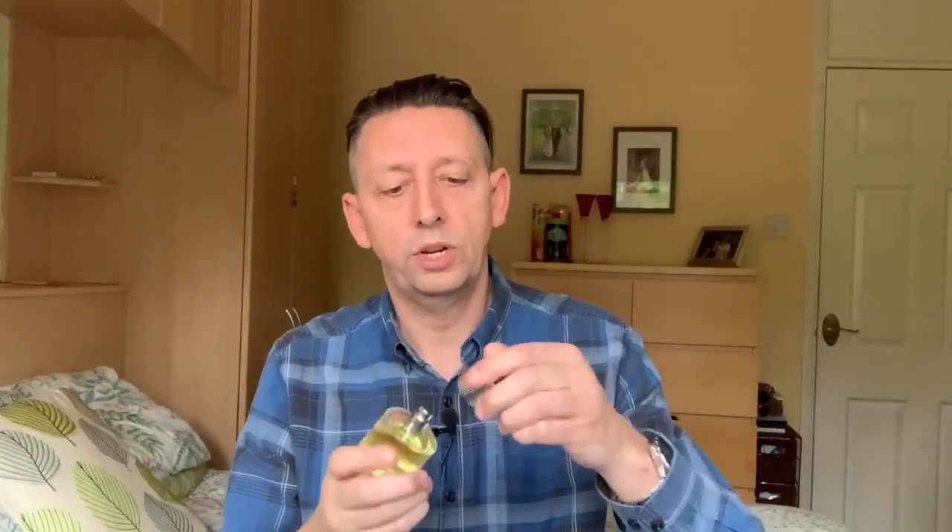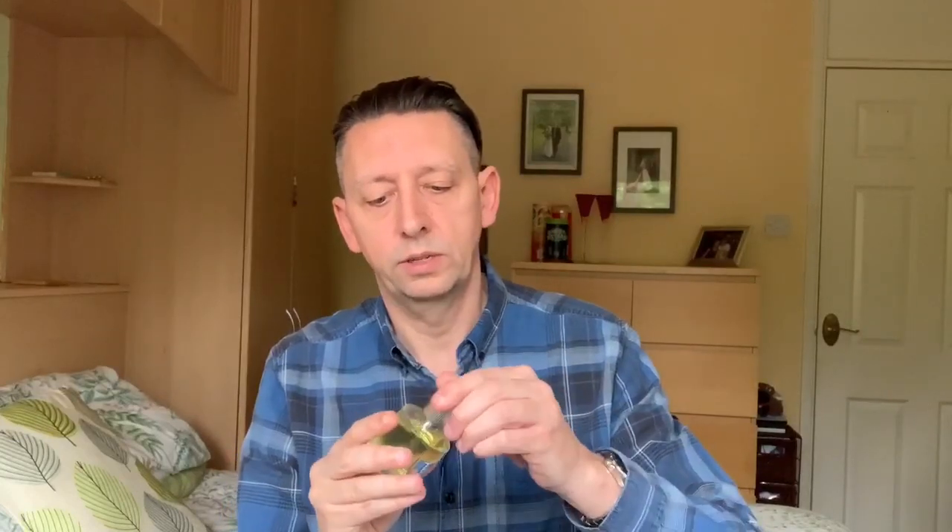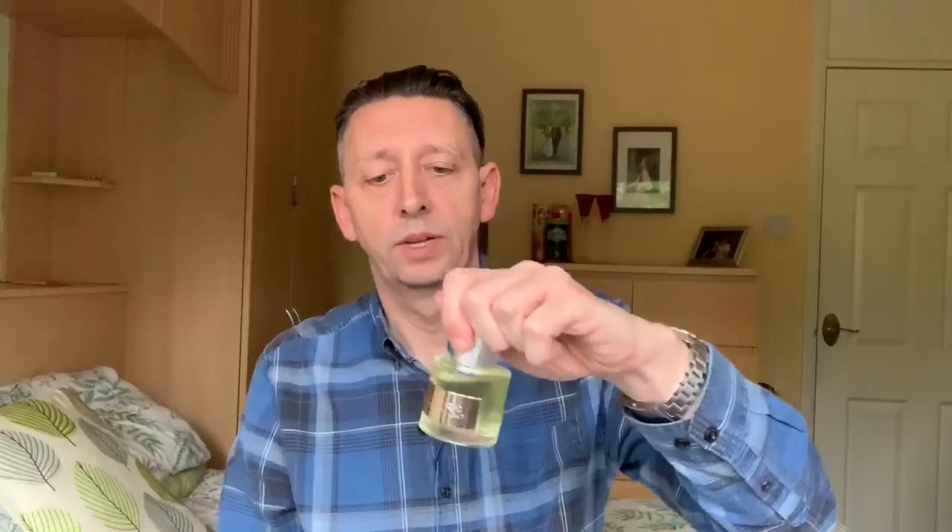Hopefully I'm not butchering the name, but probably am. So quite a solid cap, really nice — it's a sturdy cap. And it stays on, so you're not going to lose your bottle. No breakages.